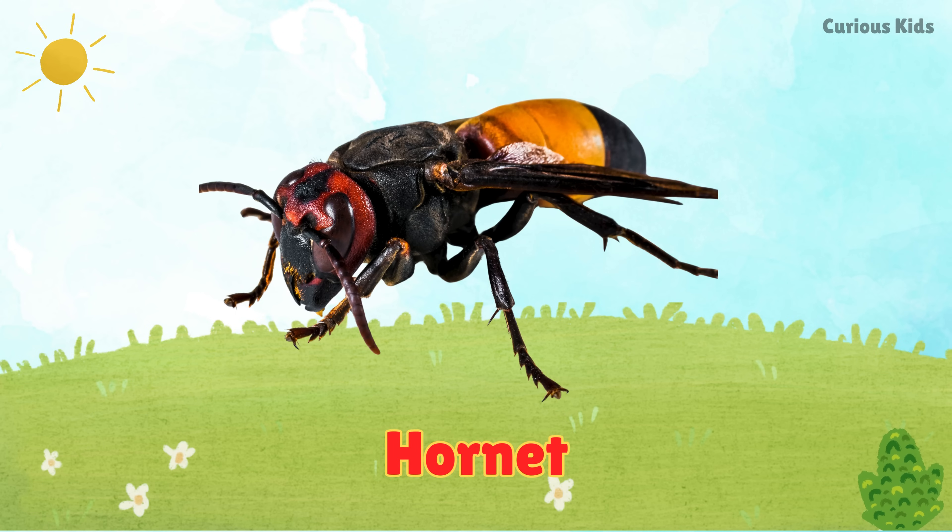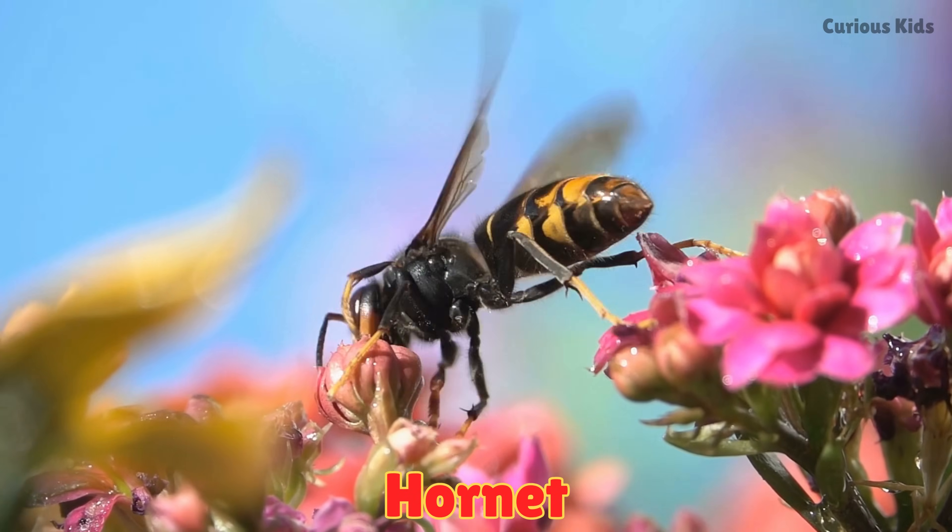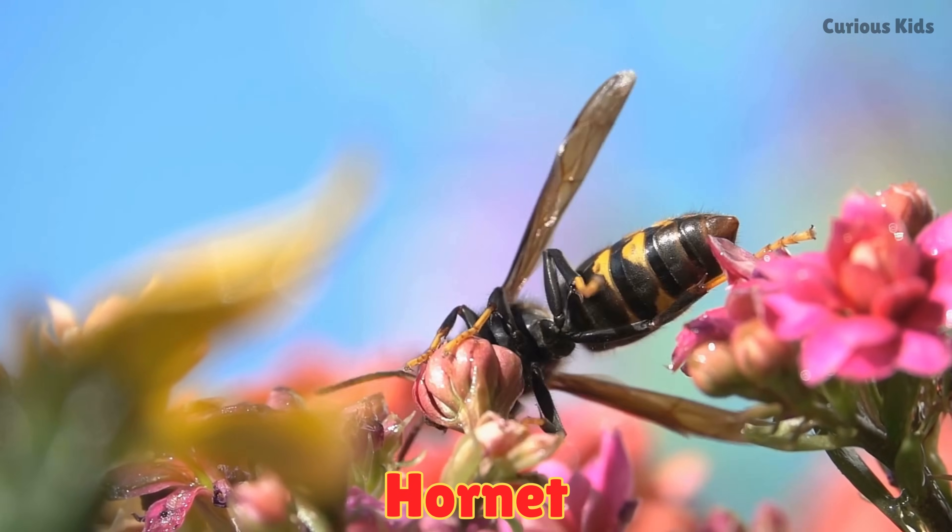This is a hornet. Hornets are big wasps with a powerful sting. They live in large hives.